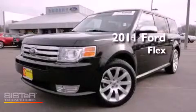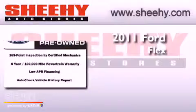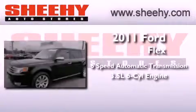This is a certified pre-owned 2011 Ford Flex. This vehicle has seating for 7 adults and a 3.5 liter V6.